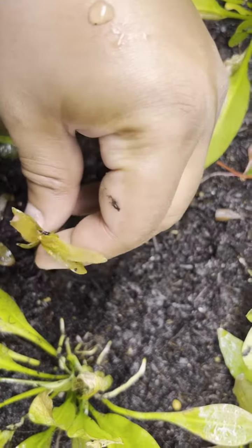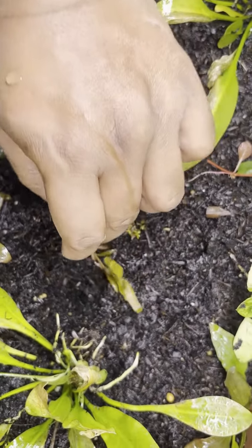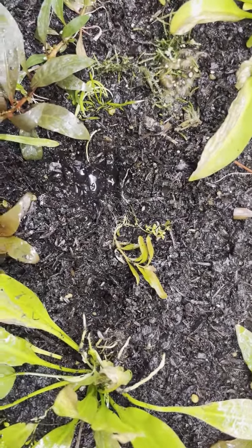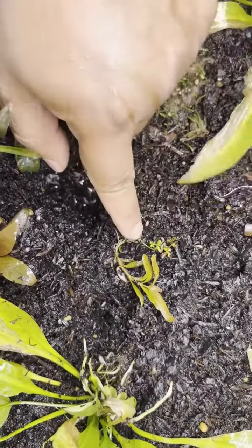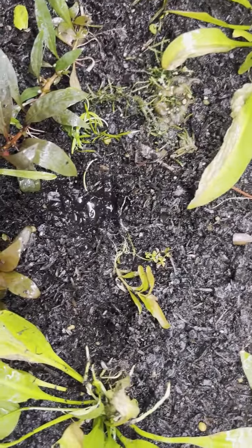An interesting thing about this plant is it's got sort of these spiral shaped leaves, and then under very high lighting in the submerged state the leaves will shrink down and then start to look like that, except that it's going to be really really bright red.